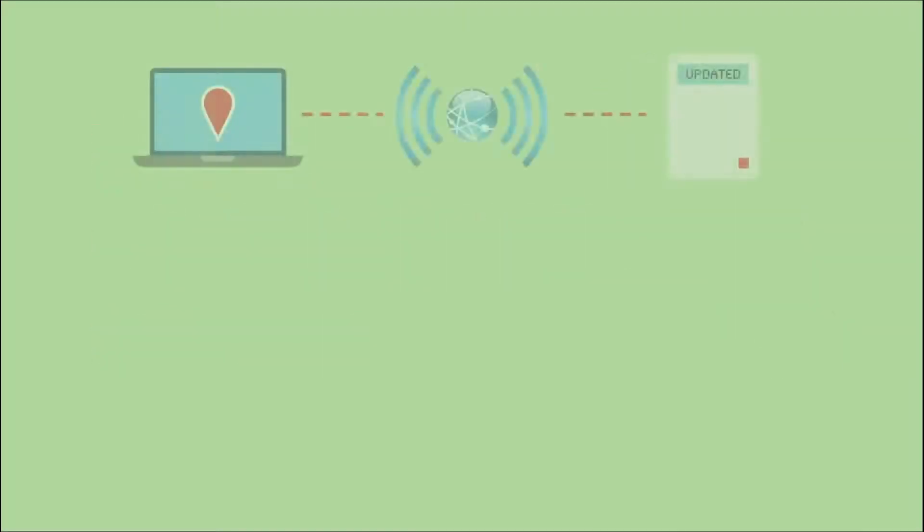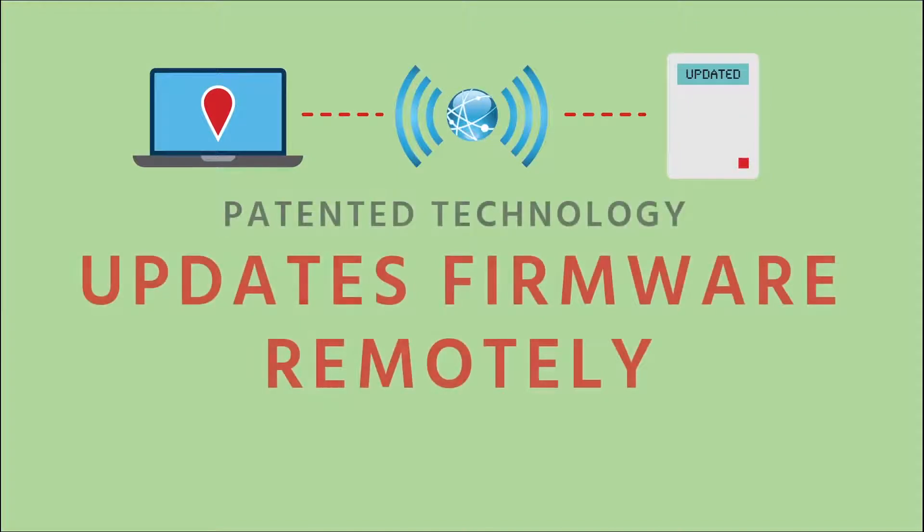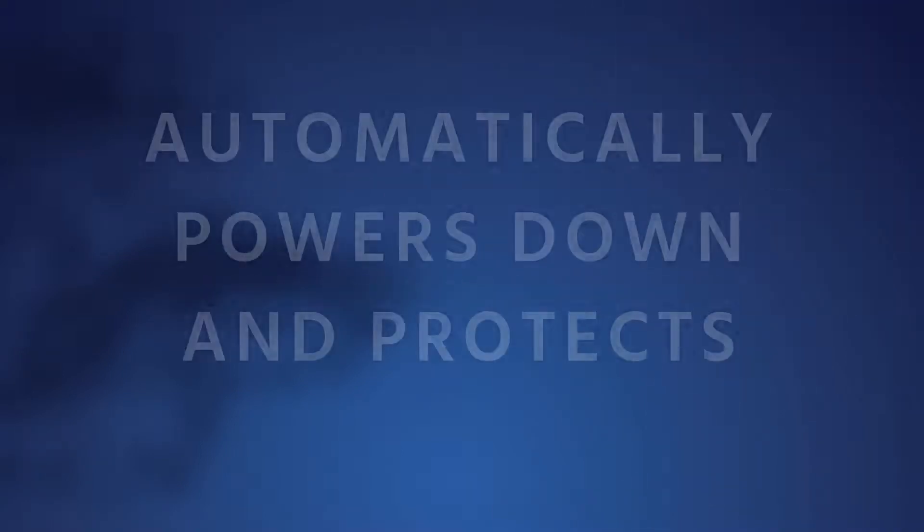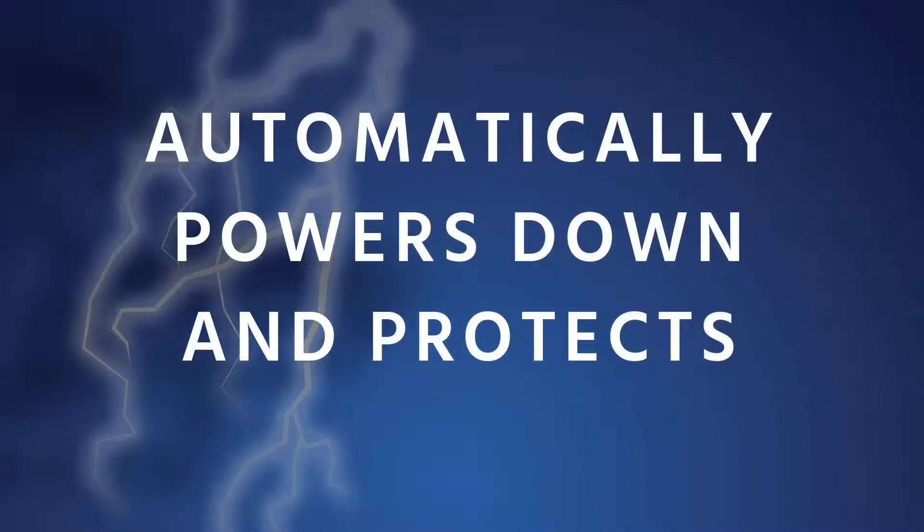The same cellular signal is used to update the firmware on your monitors remotely using our patented technology, saving you from extra visits while keeping the monitors current at all times. Plus, with our StormSense feature, individual units can detect incoming weather patterns that may damage them, allowing them to automatically power down and protect themselves from harm.